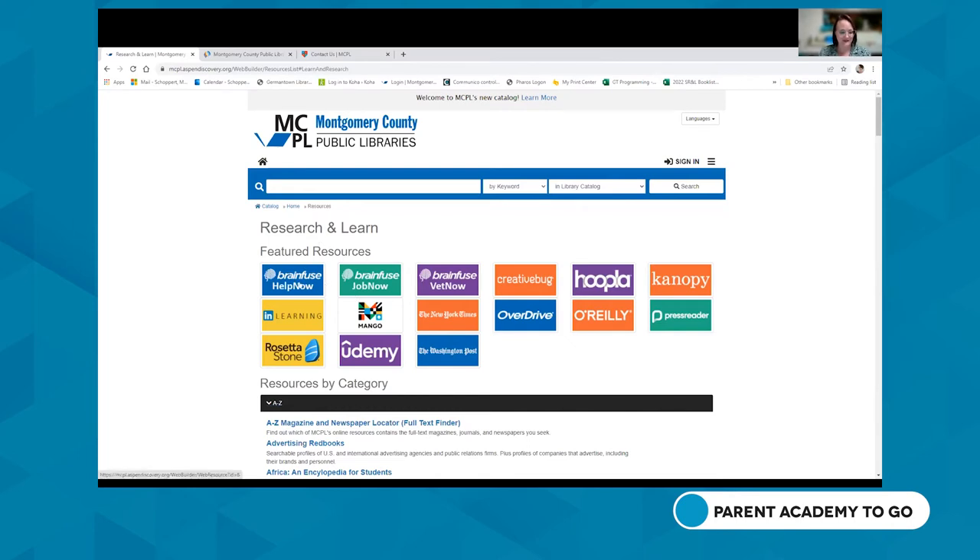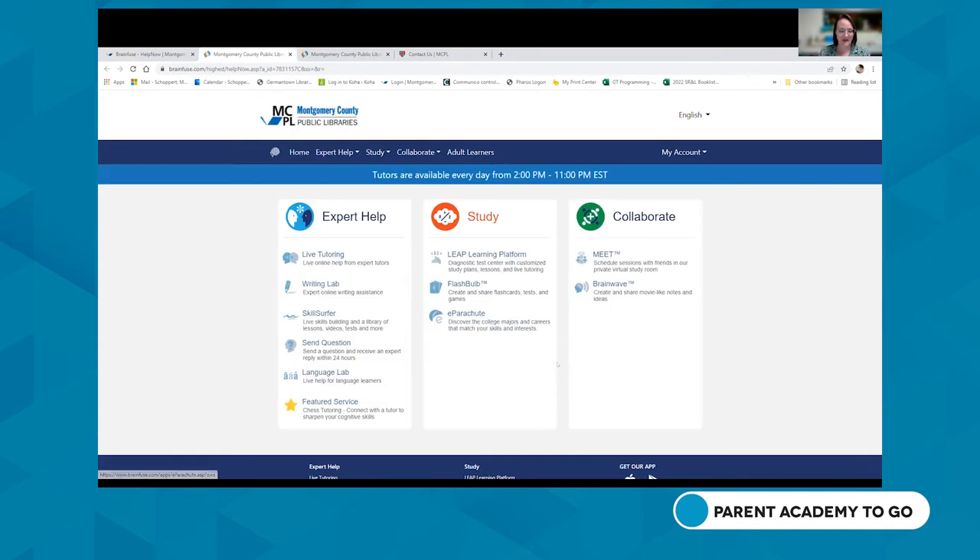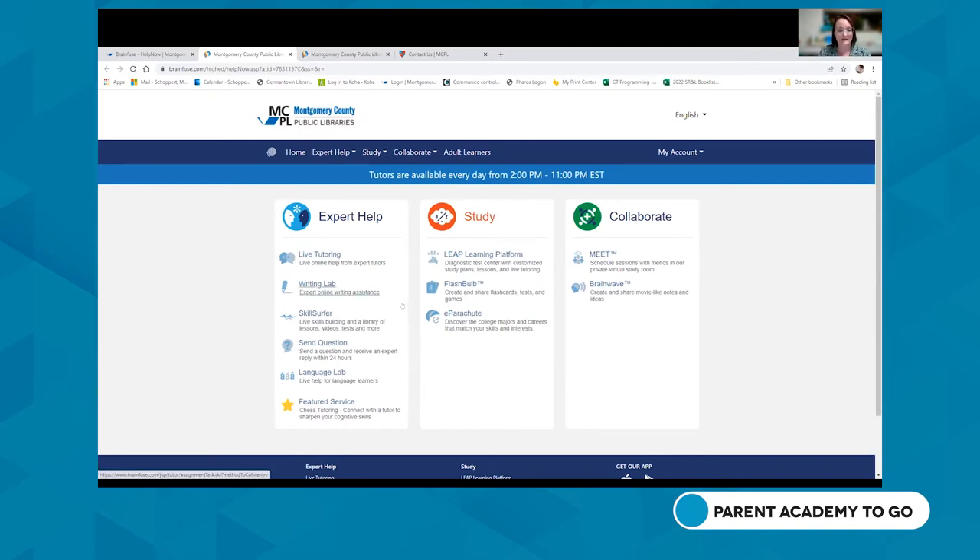One of my favorite digital resources is Brain Fuse Help Now, which is good for students. Help Now is one of many digital tools MCPL has launched to support learning and economic recovery. Alongside Brain Fuse Help Now, there's also North Star, Vet Now, and Job Now. Help Now is particularly great for students of all ages. Brain Fuse Help Now is a unique tutoring and study suite designed for patrons of all ages.